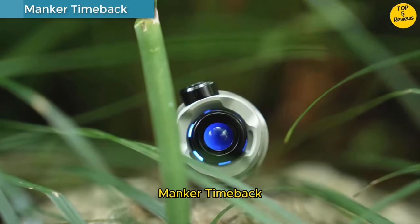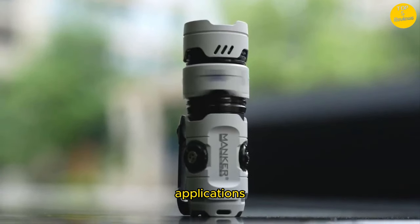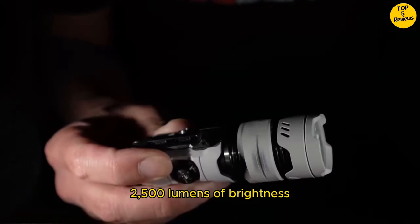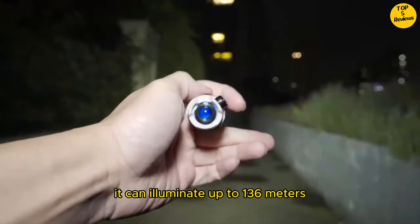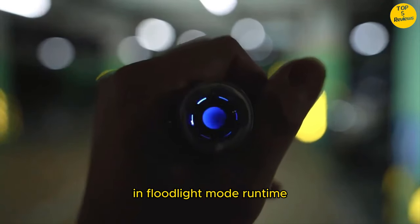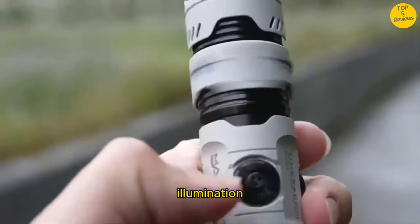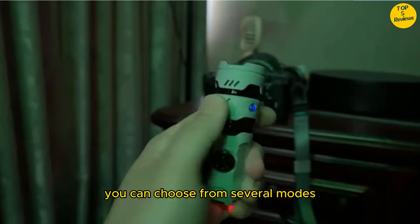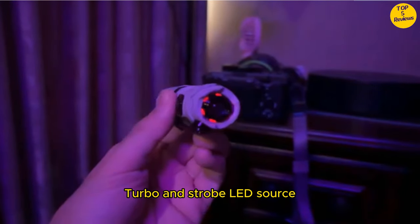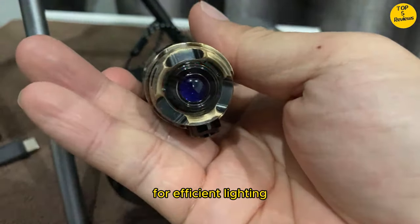Number 1. Manker Timeback Rechargeable Pocket EDC Flashlight — a versatile tool designed for various applications. Light output: an impressive 2,500 lumens of brightness. Beam distance: illuminates up to 136 meters in floodlight mode. Runtime: moon mode provides a staggering 360 hours of continuous illumination. Lighting modes include high, medium, low, moon, turbo, and strobe. LED source: equipped with 4 luminous SST-20 LEDs for efficient lighting.